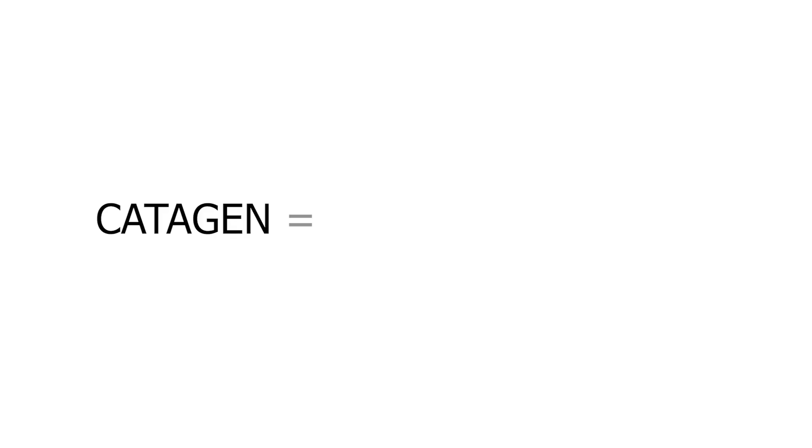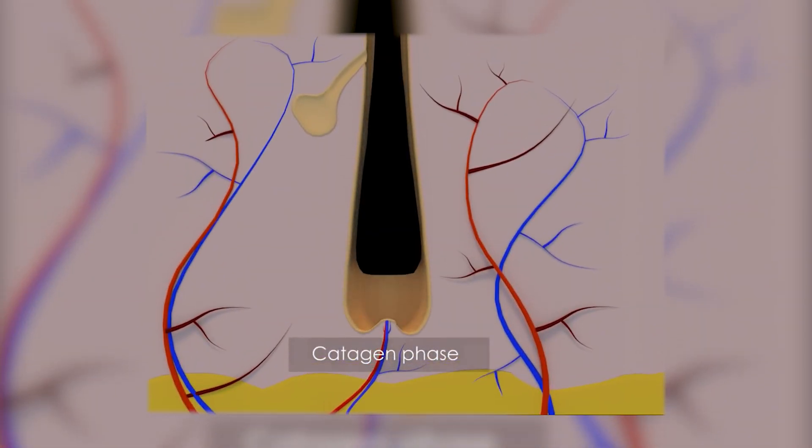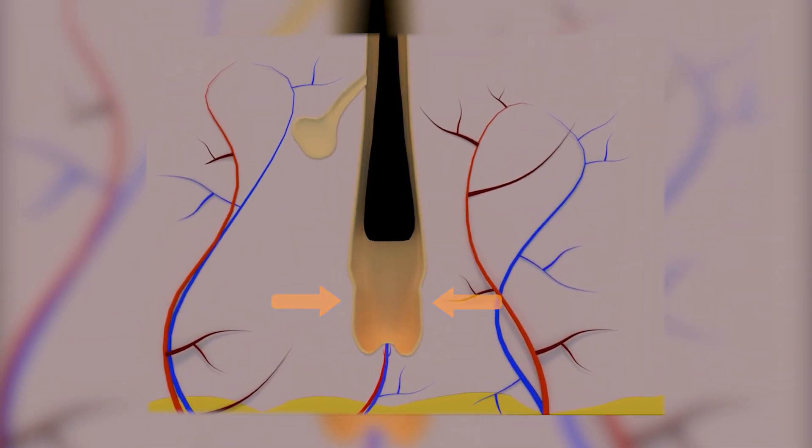The next stage is the catagen stage, also known as the transition stage. It only lasts up to three weeks, and in this stage the hair detaches from the blood supply.